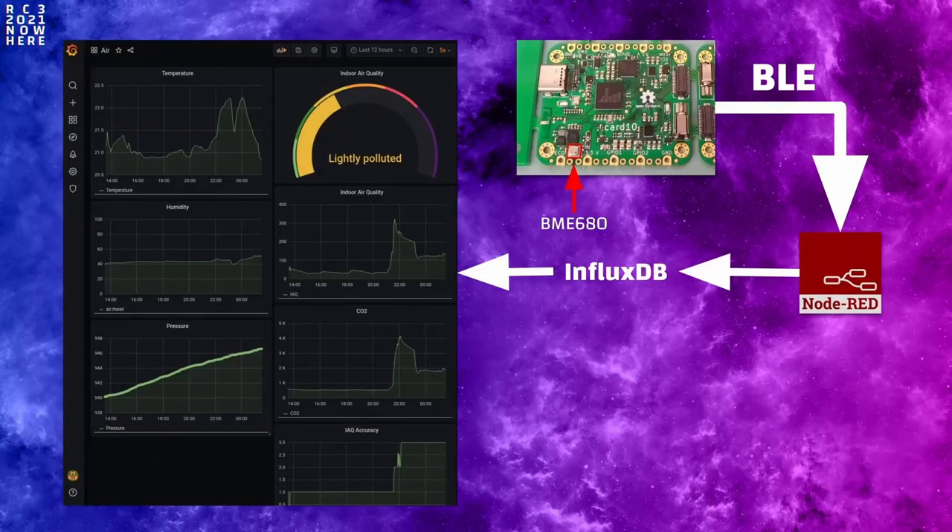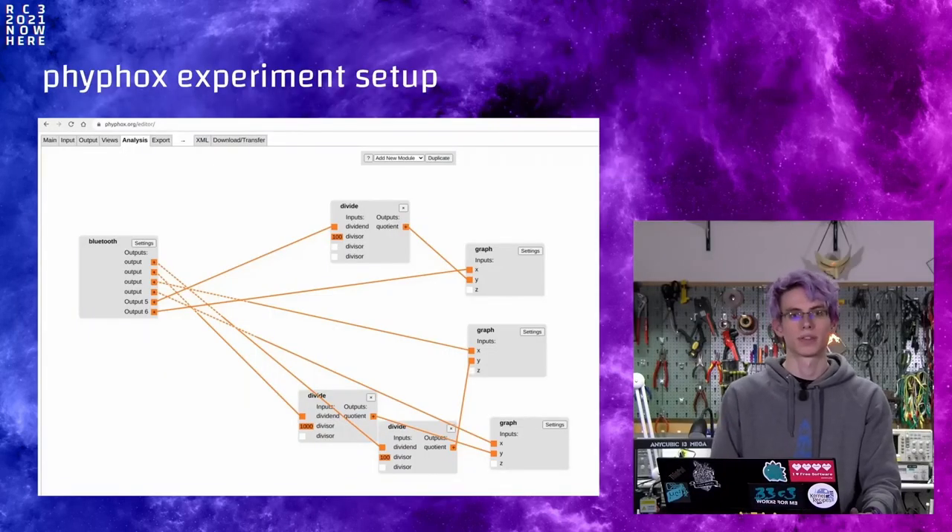The FiveFox setup is one way to use this data, but you can also push it elsewhere. This is a screenshot of a Grafana dashboard showing the same data. In the background there is Node-RED running and an InfluxDB on a Raspberry Pi. The idea is to use Cardio as a data logger — you could use this kind of setup to monitor the environmental parameters of a room. Back to FiveFox: behind the scenes there's a node-based workflow where Bluetooth data from Cardio comes in, gets recalculated into appropriate ranges, and then moves into graph nodes. You could change this to do different kinds of experiments with different sensors from Cardio.